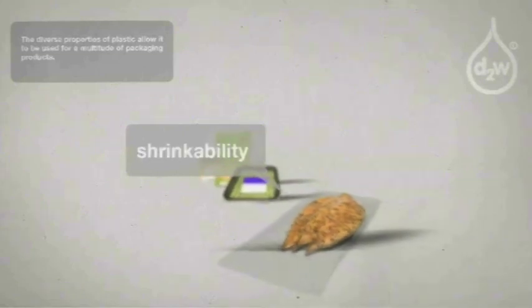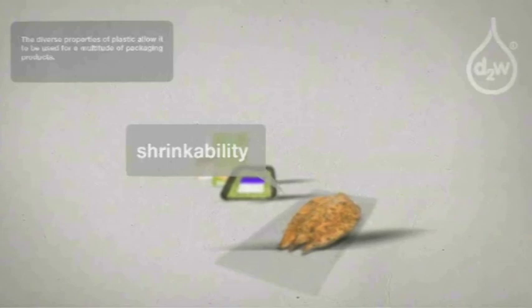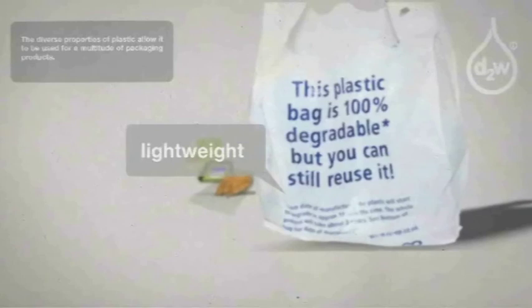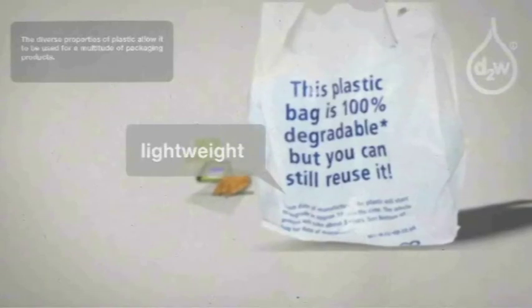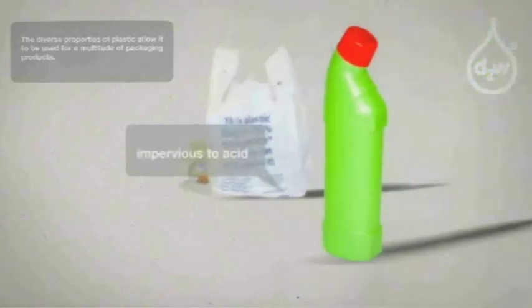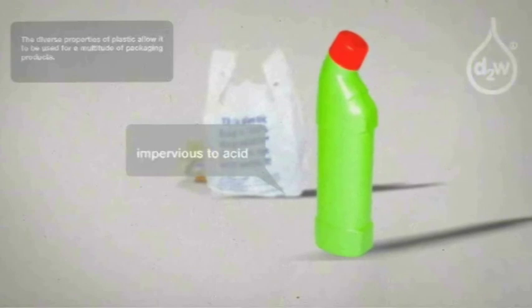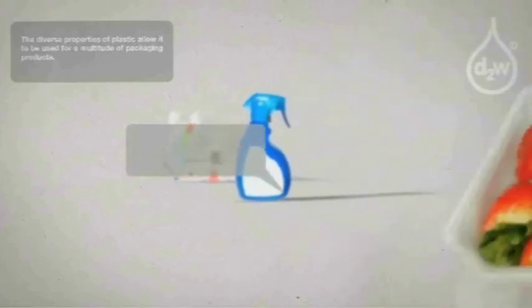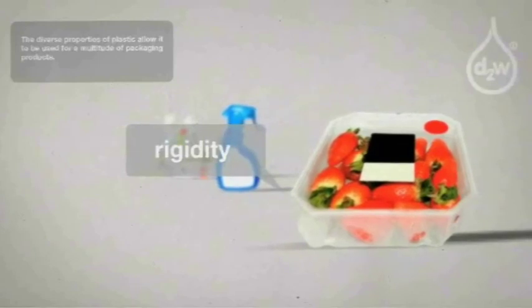Shrinkability — heat shrinkage protects fragile or perishable items. Lightweight — strong and thin, using minimal resources. Impervious — most acids and many solvents are safely contained. High clarity — foods and non-foods benefit from point of sale display. Functionality — durable and moldable for a multitude of products. Rigidity — stiff and resilient to protect fragile items.